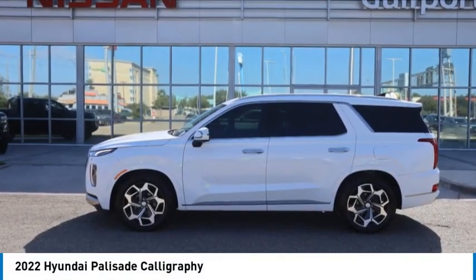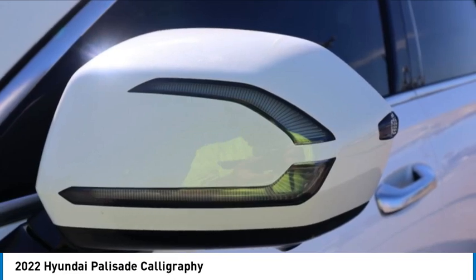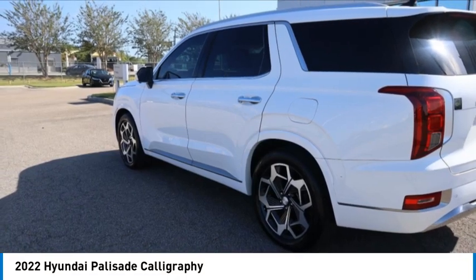You are going to love the 2022 Palisade. The Hyundai Palisade includes loads of interior room, third row seating, and a stylish exterior. Throw in all the additional technology features and your family will be thrilled to ride around in style.